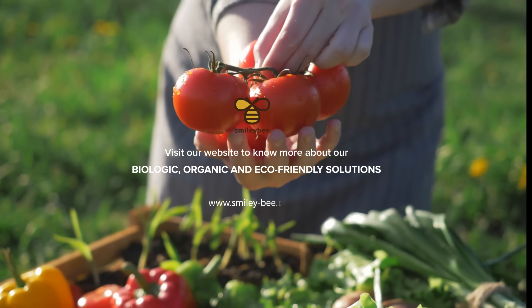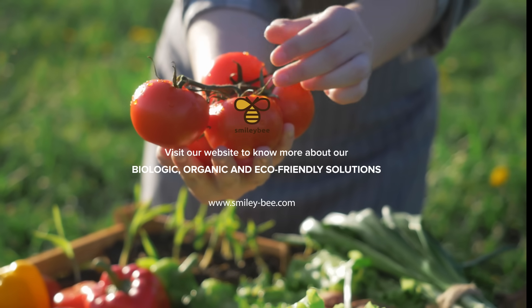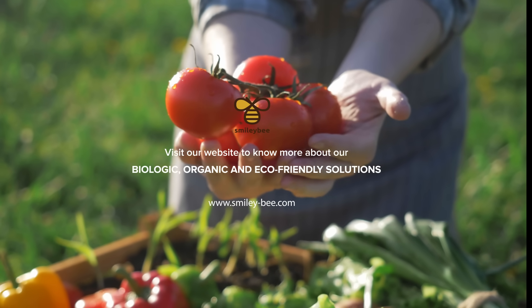Visit our website at Smilobee.com to know more about our biological, organic, and eco-friendly solutions.